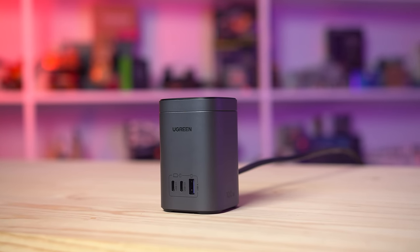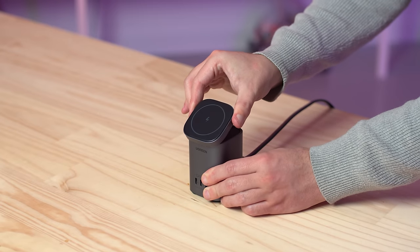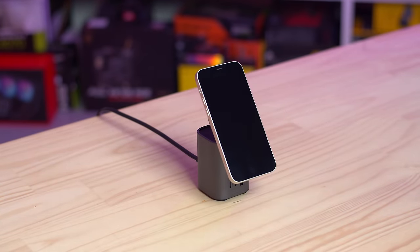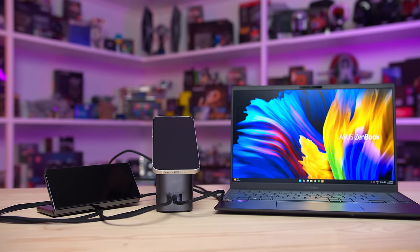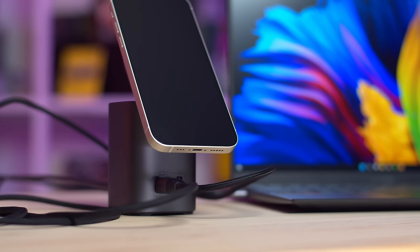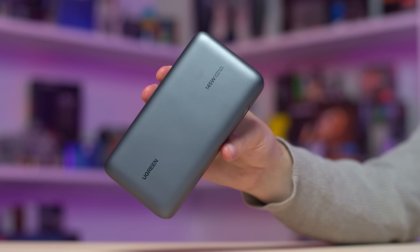Let's get into it after a word from today's video sponsor. This portion of the video is brought to you by Ugreen and their new Nexode 100W MagSafe charger. Experience the convenience of this sleek, high-quality desktop charger that offers 15W wireless charging at the top, along with three USB ports on the front, and an impressive 100W output from a single USB Type-C port. The 100W MagSafe charger is also equipped with GAN technology, ensuring effective temperature management. Ugreen also has a new 25,000mAh 145W power bank for those on the go.